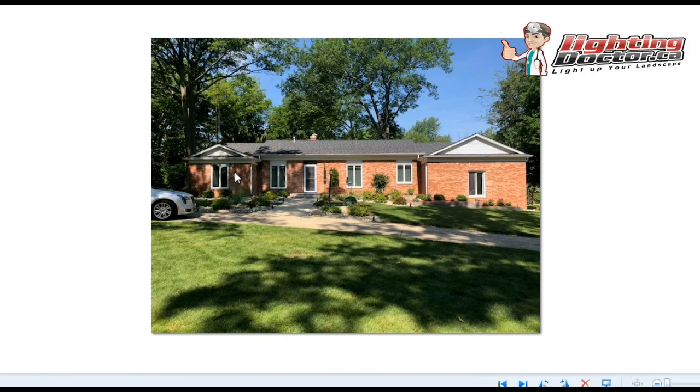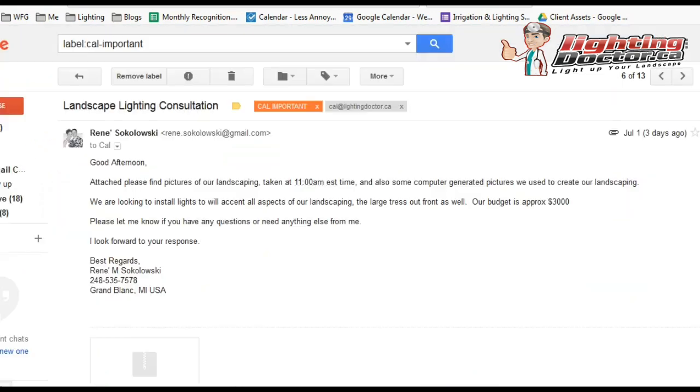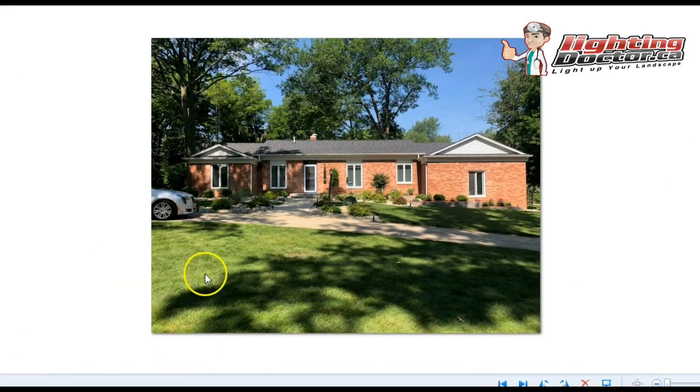Looking at the front of the house here, what I would definitely want to do is start by highlighting the stonework. The way I would do that is by using some typical up and accent lights. They're going to give you about a 35-degree spread — bright enough but not overpowering to light up the whole house.